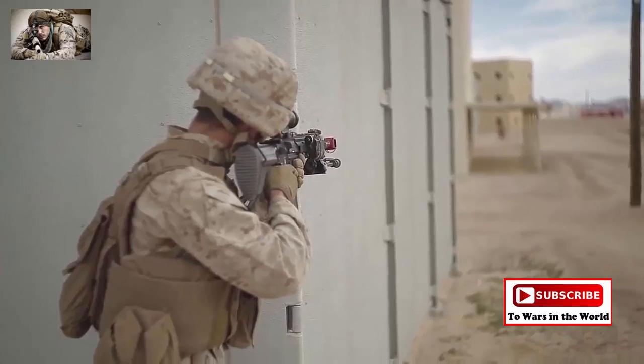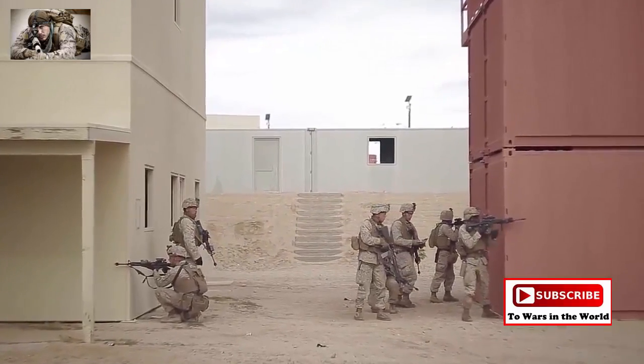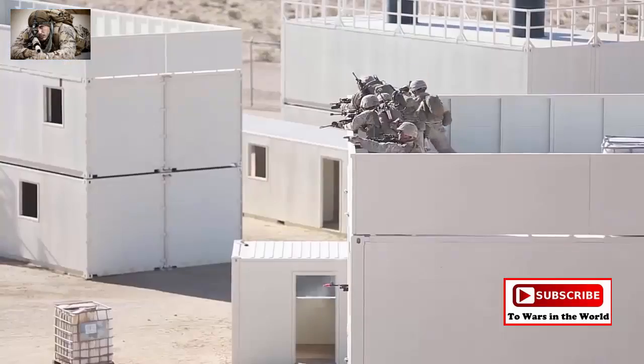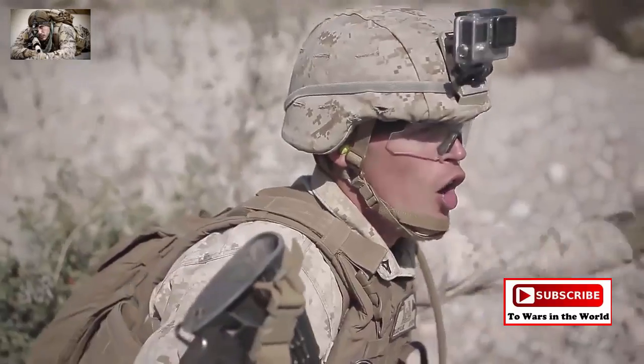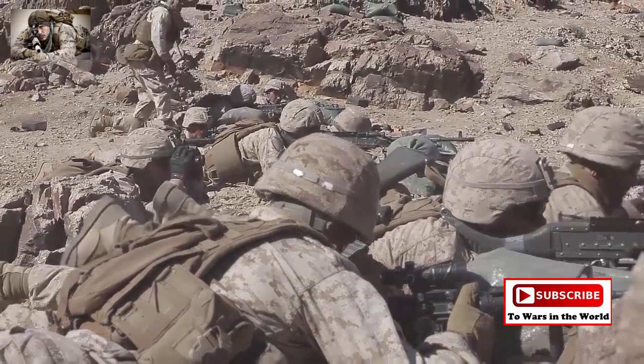Exercises aboard the combat center allow individuals and units to integrate together as a cohesive team through shared planning, briefing, rehearsals, execution, and debriefing. This interaction builds the inherent understanding that Marines need to possess in order to fight as a Marine Air Ground Task Force.